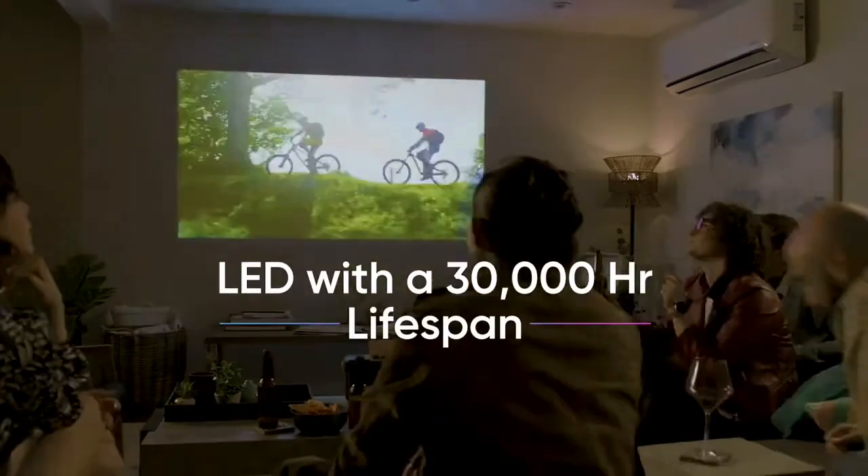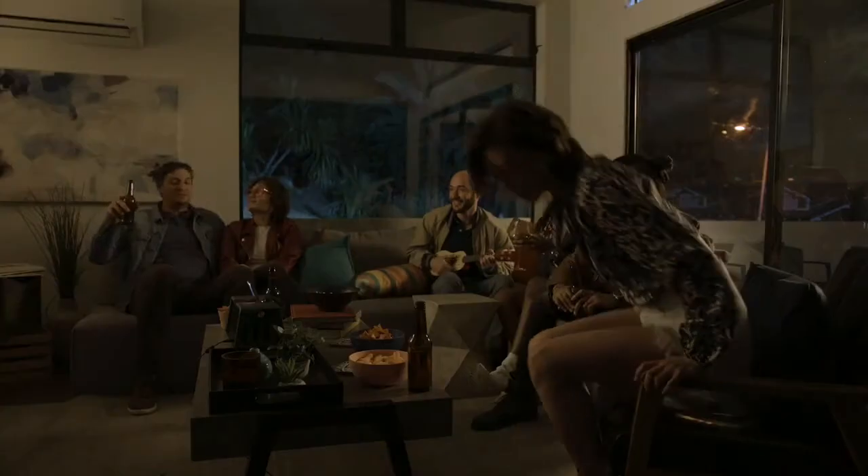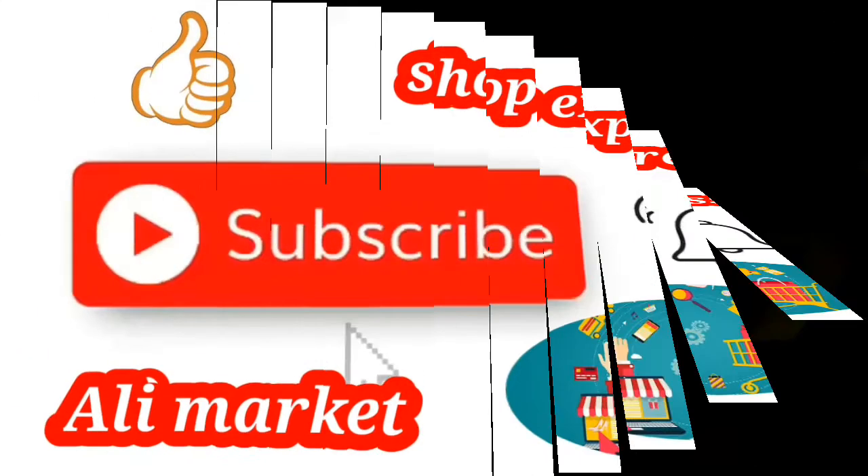The X300 has mercury-free LED for a greener, safer future. It also boasts a 30,000-hour lifespan.